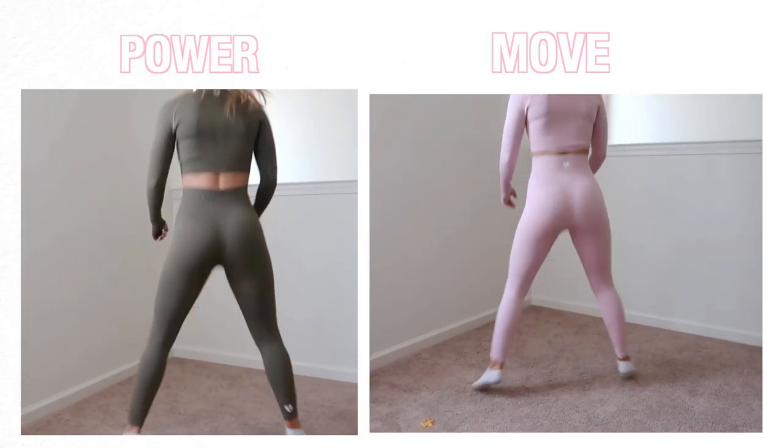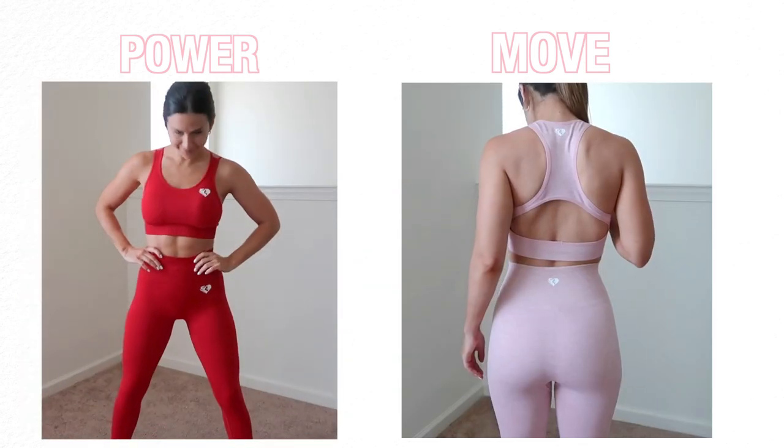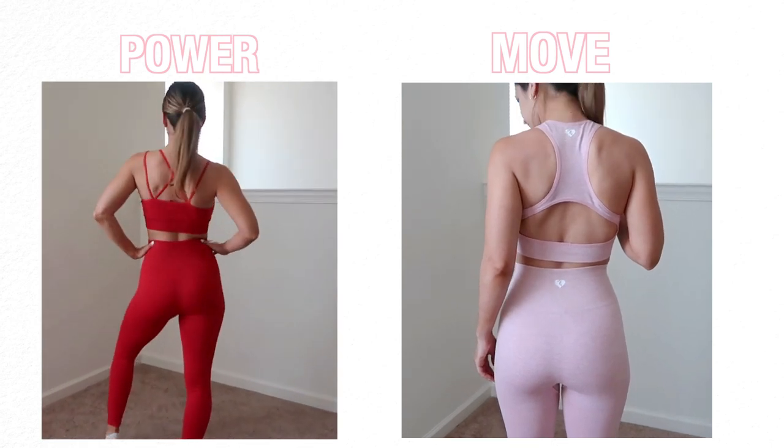Both collections are squat proof, very durable, high quality materials, and they both fit very well — really flattering pieces. You honestly can't go wrong with either set. They're both very similar, but those minor differences could make or break the decision for somebody.